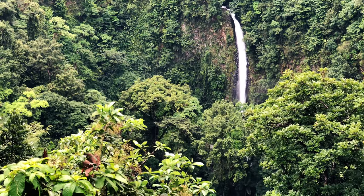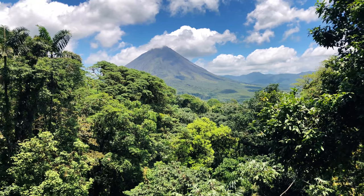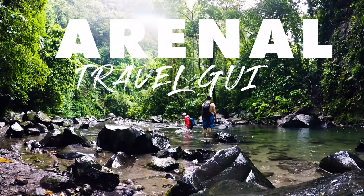Costa Rica is a great place to have an adventure and Arenal is the place to do it all. We will show you what to do, what to eat and where to stay. Welcome to our Arenal Travel Guide.